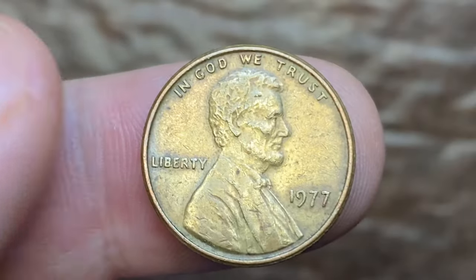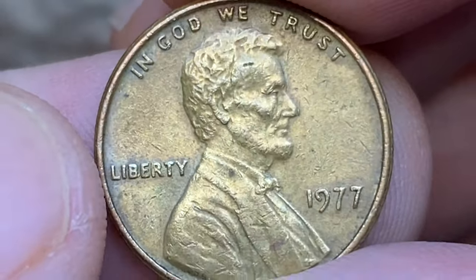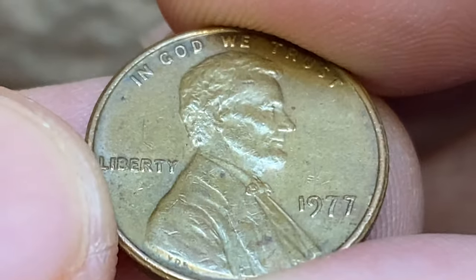The 1977 P Lincoln cent is very common. Examples up to MS66 are very easy to obtain and very affordable for most collectors. In MS67 it is scarce, but for a premium an example can be purchased.